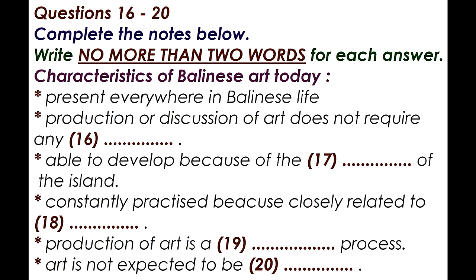Balinese art is not restricted to temples and offerings. It decorates objects such as jackets, motorcycles, hotel menus, and so on. But perhaps the most significant characteristic of Balinese art, and one that distinguishes it most from the art of the West, is to do with its expected lifespan.